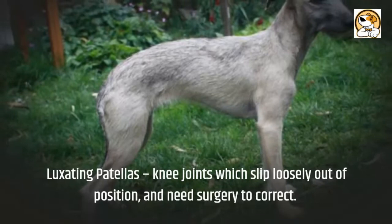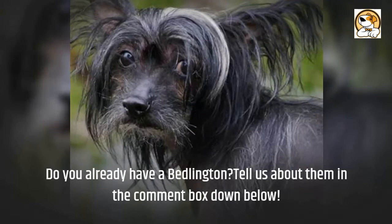Do you already have a Bedlington? Tell us about them in the comment box down below. What kind of owner would you recommend them to? Thanks for watching and we'll see you in a future video.